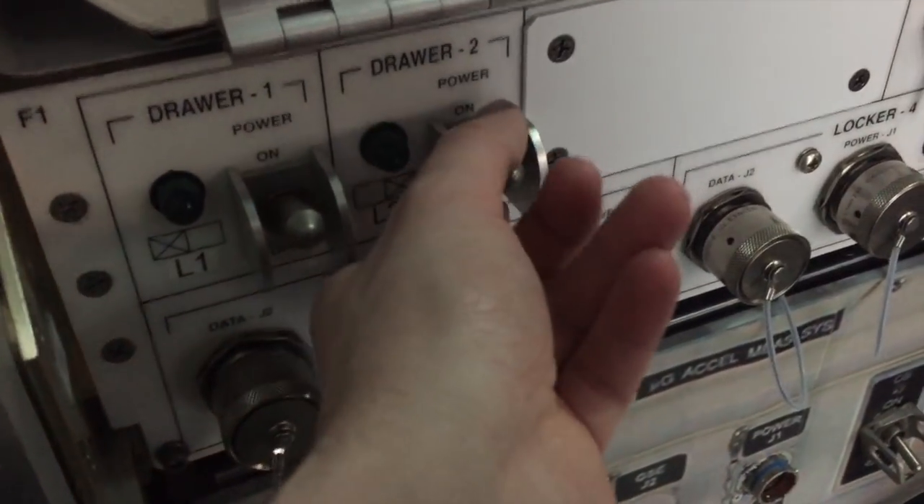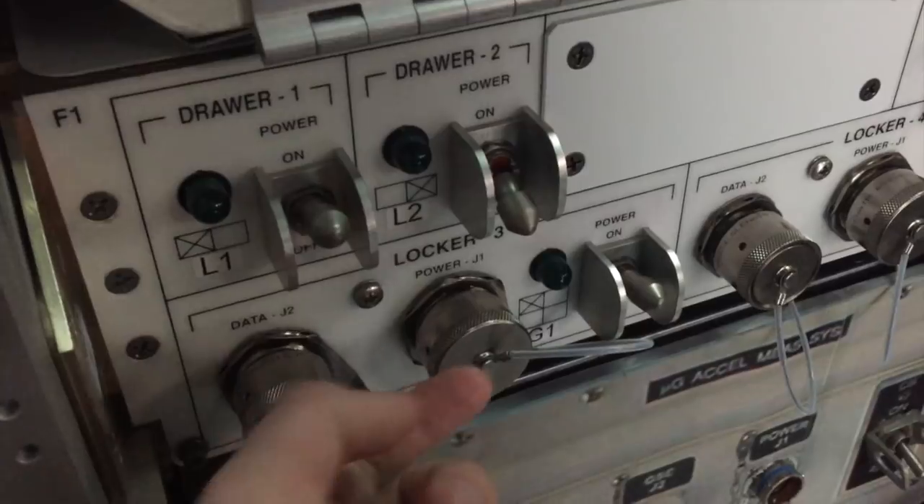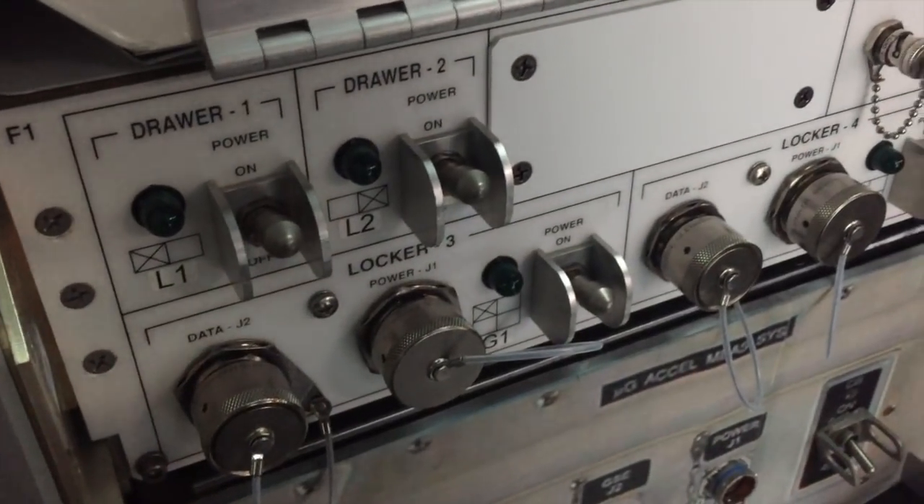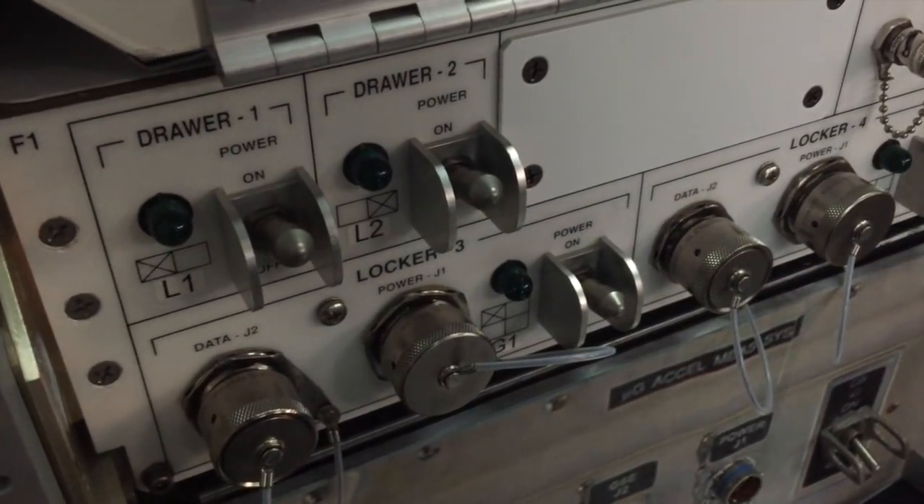These switches are interesting because you actually have to pull them out before you can put them down — on account of not wanting the astronauts to kick them and turn off the science, apparently. That's a thing you can do in space: you can turn off the science.